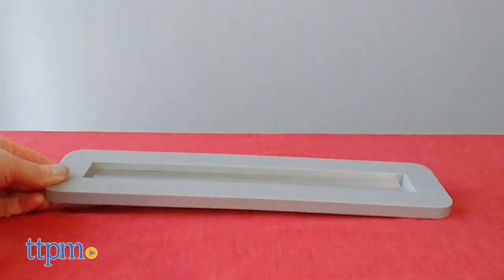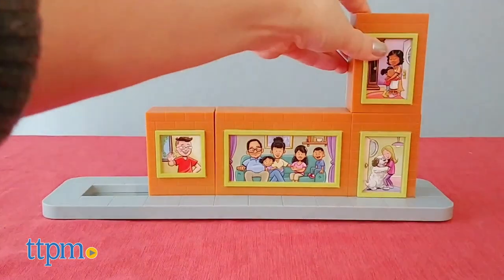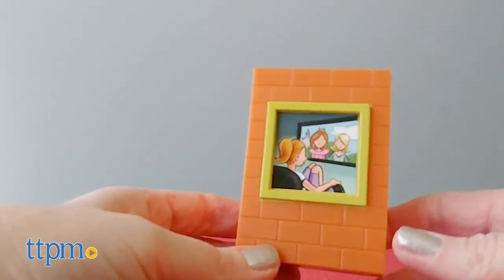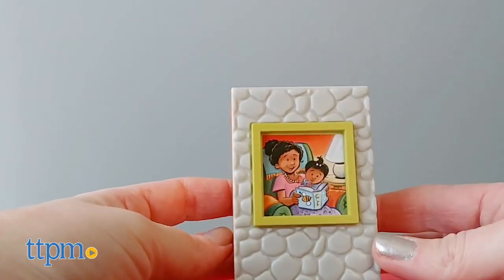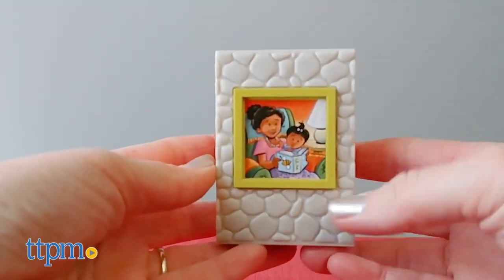Start with the sidewalk base and begin stacking the six house blocks in any configuration. One side of the blocks features brick while the other side has stone. There are also doors and windows on each side of the blocks showing different images of the diverse people inside.